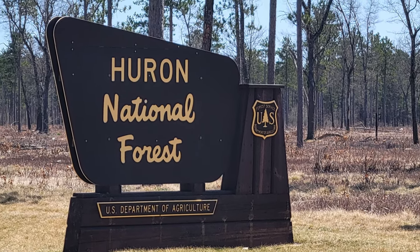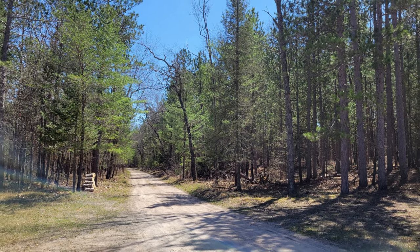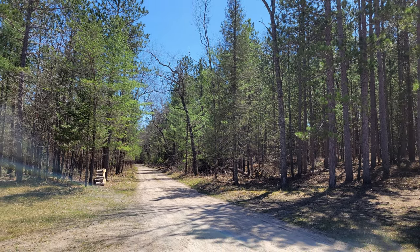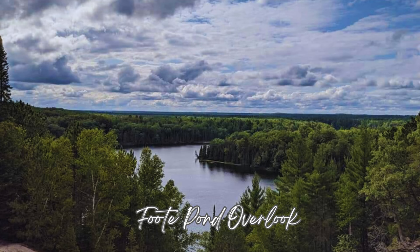Harrisville State Park is also an excellent location for a day trip visit to the Huron-Manistee National Forest. Here you will find the Lumberman's Monument, Largo Springs, and the Foot Pond Overlook.